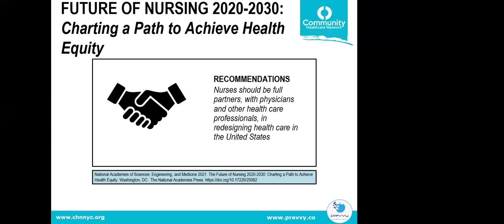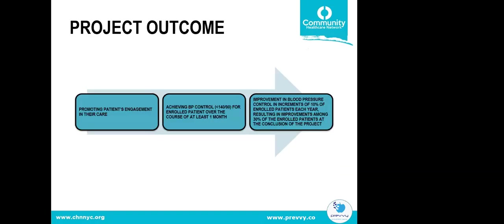In the context of collaboration, we wanted to align with the Future of Nursing 2020–2030 report, which stipulates that nurses should be full partners with physicians in redesigning healthcare. Our three program outcomes are: first, promoting patient engagement in their care; second, achieving blood pressure control below 140/90 for enrolled patients over at least one month; and third, improving blood pressure control in increments of 10% of enrolled patients each year, resulting in improvement among 30% of enrolled patients at the project's conclusion.